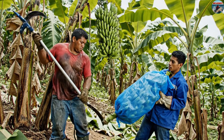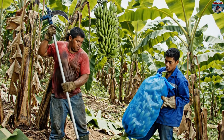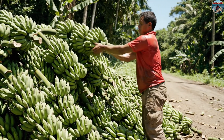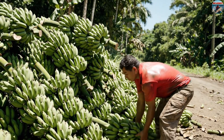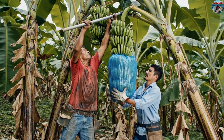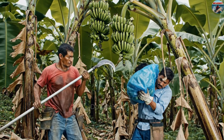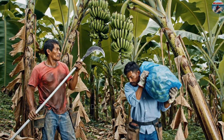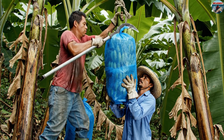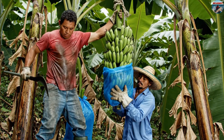One worker can harvest around 500 bunches in a single work day.